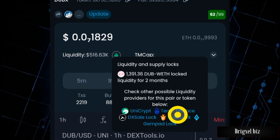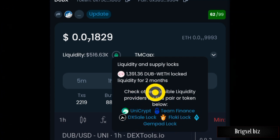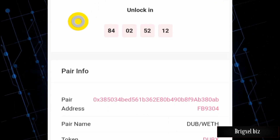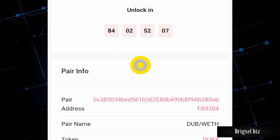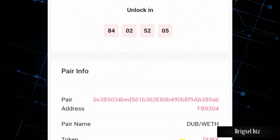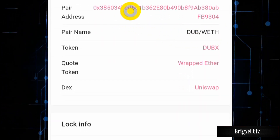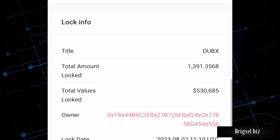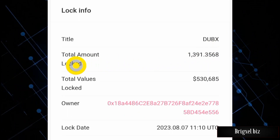Clicking on that, we find that the liquidity and supply locks are for about two months. We can also check any of these lockers to verify if this is true. This gives us more information about the lock details — as you can see, it unlocks in the following time frame. The token in question is the DUB token, and this is the contract address. The DEX is Uniswap.